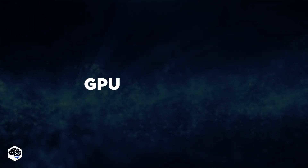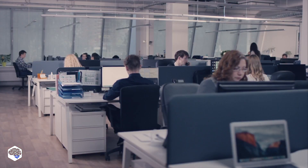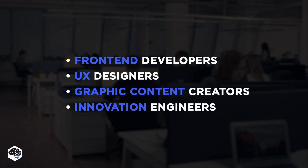Given their strengths, GPUs are the go-to choice for roles like game development, 3D modeling, and video editing. Getting back to our virtual office, GPUs are particularly essential for several roles, including front-end developers, UX designers, and graphic content creators. Innovation engineers may also use GPUs when working on projects that require significant computational power, particularly for simulations or AI model development.